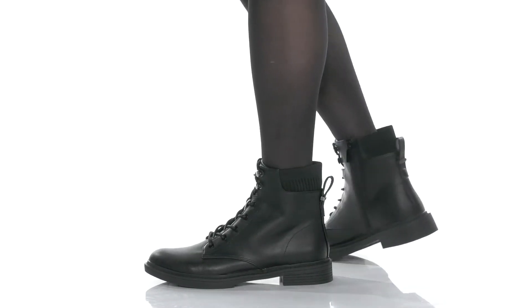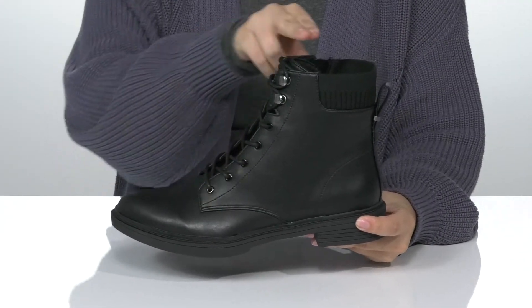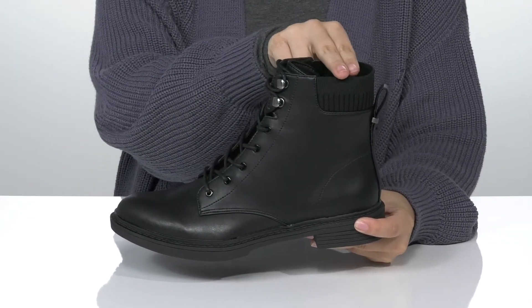Show off your cool-weather style while wearing these boots. They have a smooth synthetic upper with an elastised textile collar.